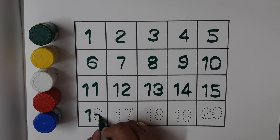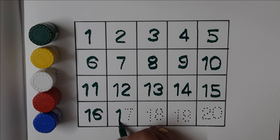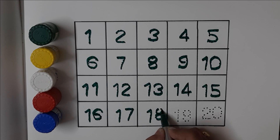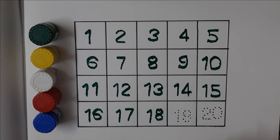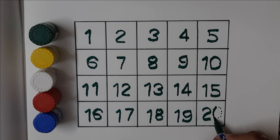Sixteen, sixteen, seventeen, seventeen, eighteen, eighteen, nineteen, nineteen, twenty, twenty.